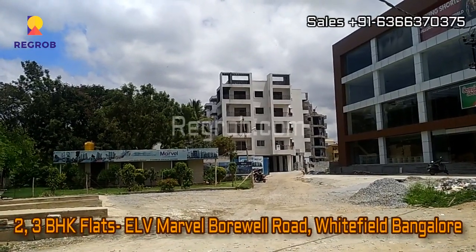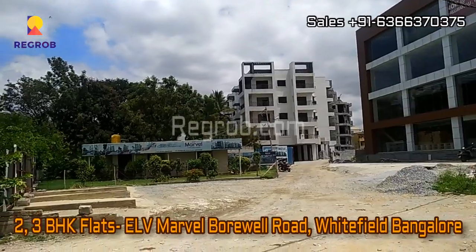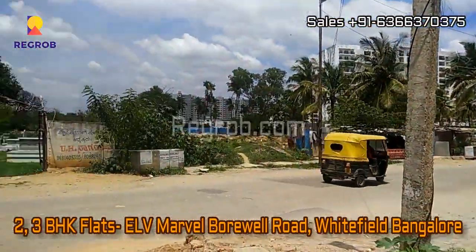Hello and welcome to our channel Regrob.com. Today we are at ELV Marvel project which is located at Boreville Road, Whitefield, Bangalore.